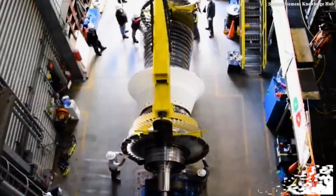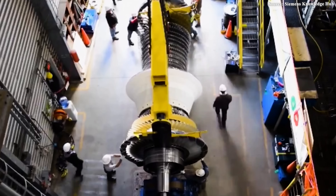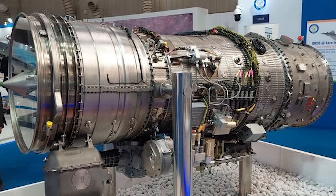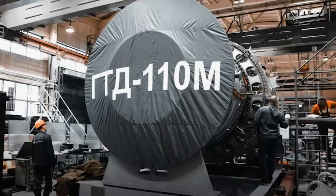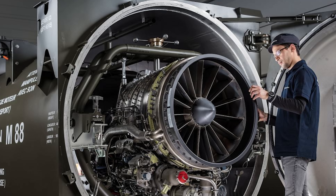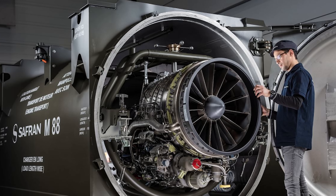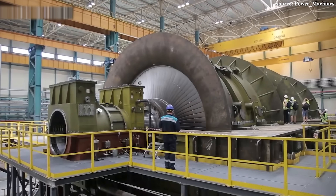At first glance, the GTD-110M appears to be a typical industrial gas turbine — a massive machine housed within a power plant. But don't let its appearance fool you. This is no ordinary gas turbine. It is a masterpiece of engineering born from pressure, a declaration of self-sufficiency, and it holds surprises that could change how we view Russian technology. Let's pull back the curtain on this machine's secrets to see what makes it so special and why it's making such a big splash.